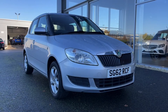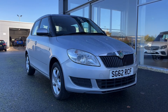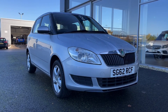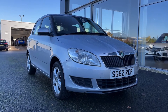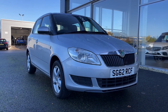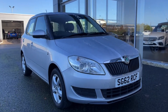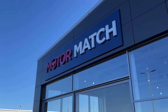That concludes our video tour around this 2013 Skoda Fabia SE. Remember this is a Motor Match approved used vehicle so it comes with a 30 day or 1,000 mile warranty, and three years RAC warranty is available as well as flexible finance packages. Please note that all our cars are subject to a £150 admin fee to cover provenance checks. For a personal finance quote or to book a test drive feel free to give us a call on 01244 311 404. Thank you very much for watching and hope to see you soon here at Motor Match Chester.